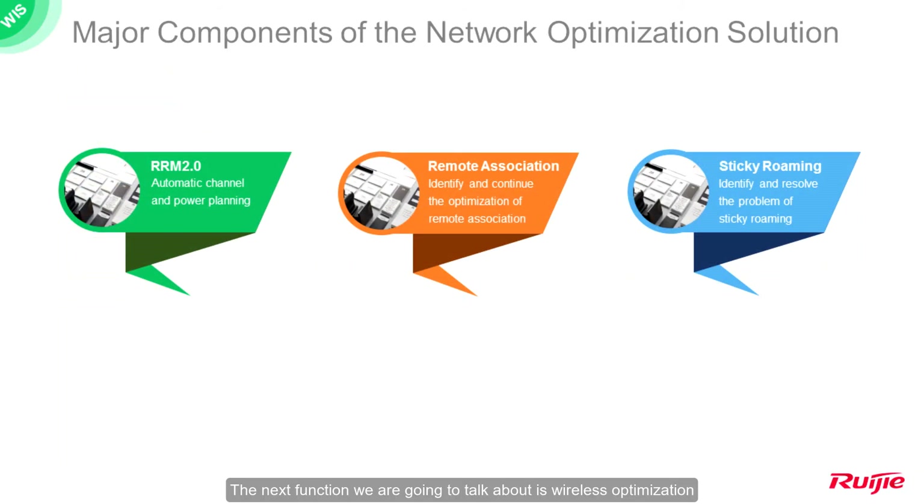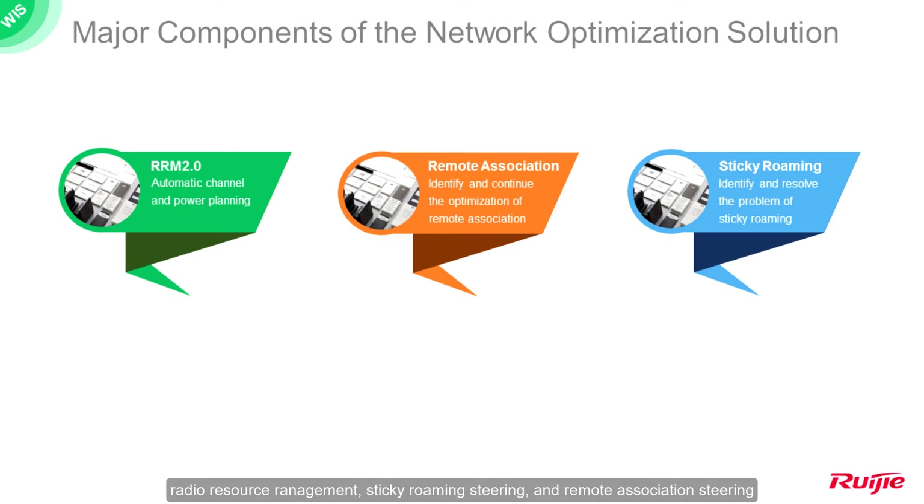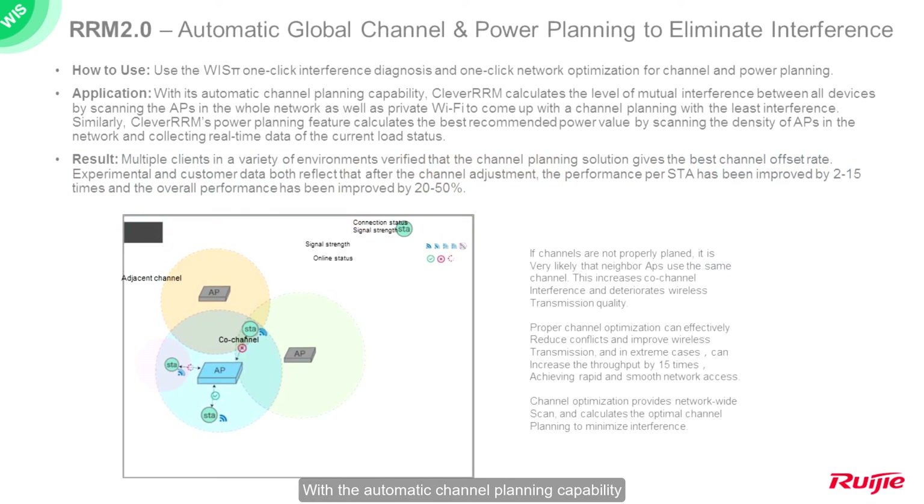The next function is wireless optimization. Its optimization methods are divided into three parts: radio resource management, sticky roaming steering, and remote association steering. With automatic channel planning, WYSS Pi calculates the level of mutual interference between all devices by scanning the APs in the whole network, as well as nearby Wi-Fi signals, to come up with the channel plan with the least interference. Similarly, WYSS Pi's power planning feature calculates the best recommended power value by scanning the density of APs and collecting real-time data of the current load status.